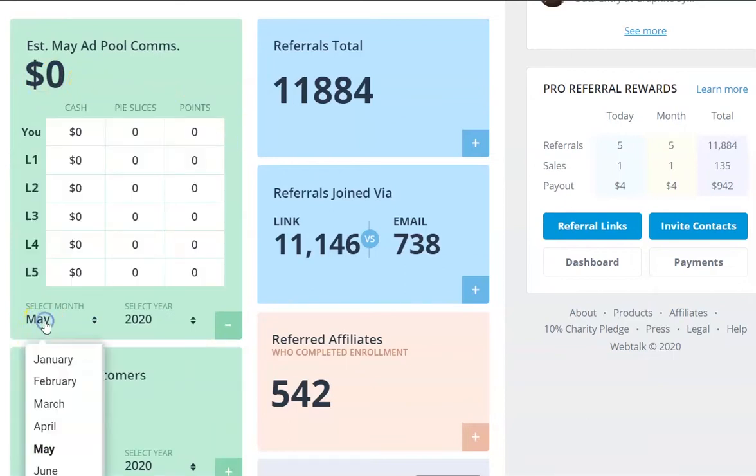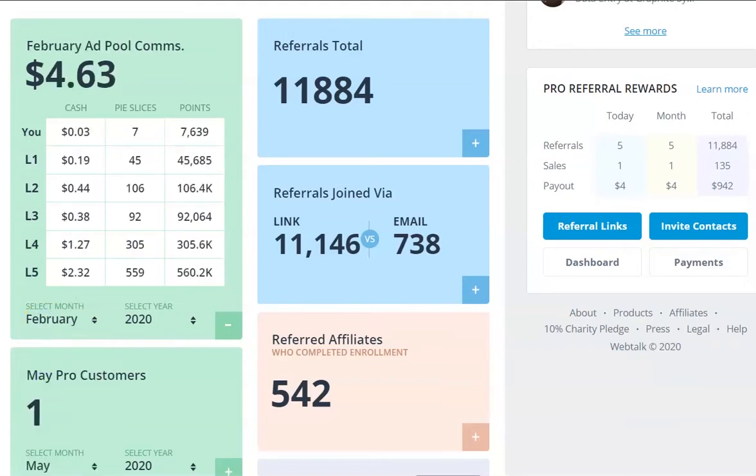We're going to go back to February when it was first launched. It was launched towards the end of the month - there was about a two week delay - and when it was launched, it was a $500 pot. From that $500 pot, I earned myself $4.63. When looking at the ad pool, you have to bear in mind you've got the free members and the upgraded members. From the point of view of an upgraded member, I get paid five levels deep. It's worth, if you're a free member, trying the seven days free trial to decide if you want to upgrade. I believe now you've got 30 days and you get to upgrade at half price during those 30 days.